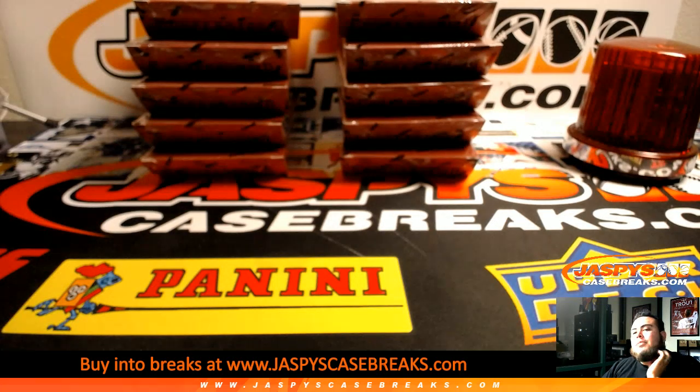What's up everybody, Jace here from Jaspi's eBay, presented by JaspisCaseBreaks.com, doing our second to last break of the night.